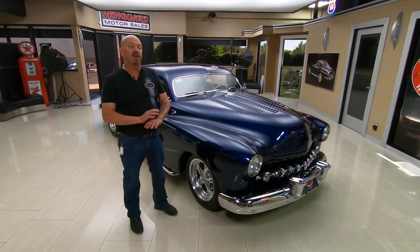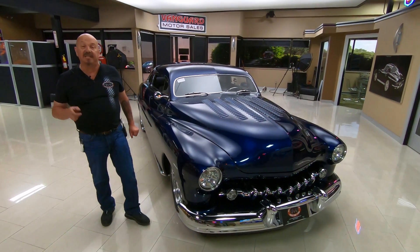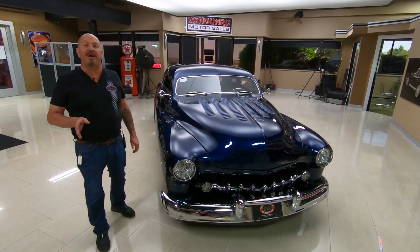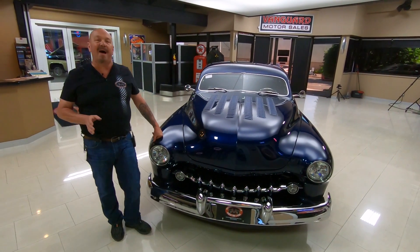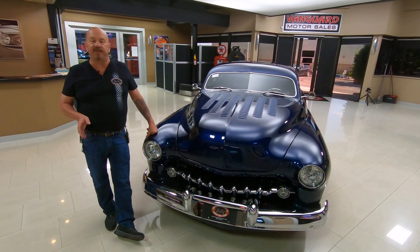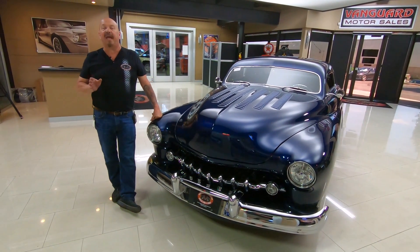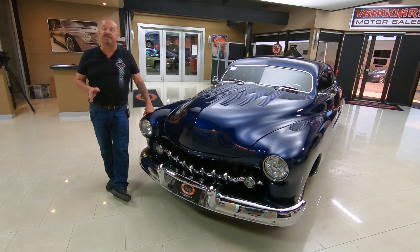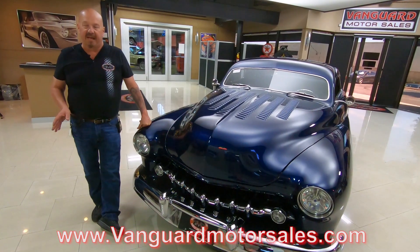Now at Vanguard Motor Sales, we don't do any consignment whatsoever, so that means we own this lead sled. Right now we have a little over 200 cars in stock and we own every one of those cars. We buy anywhere between 40 and 50 new units every month and we're posting them on Facebook and our website. Go to VanguardMotorSales.com — we've always got new inventory coming in.